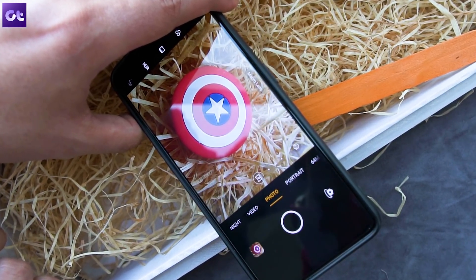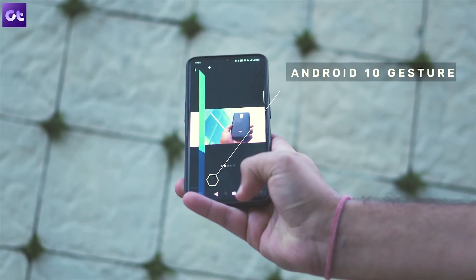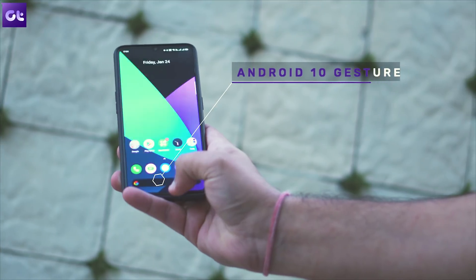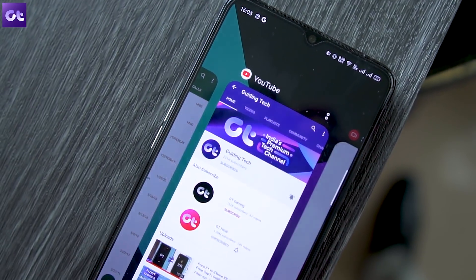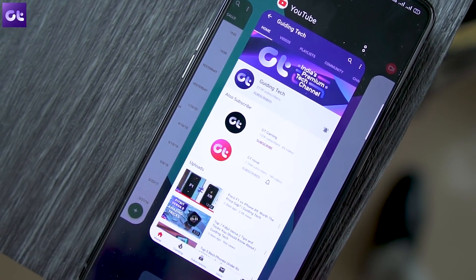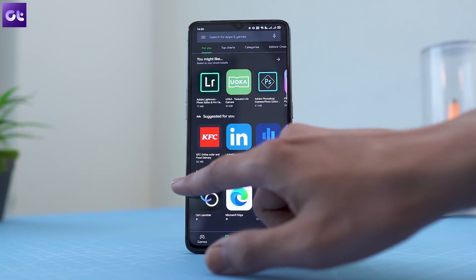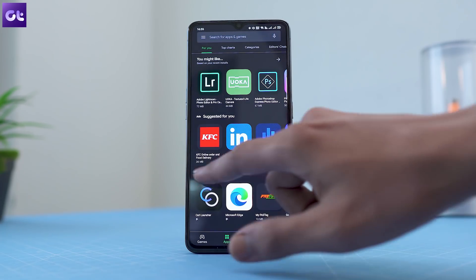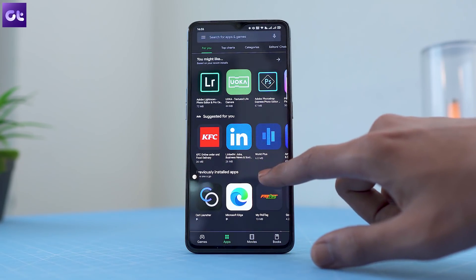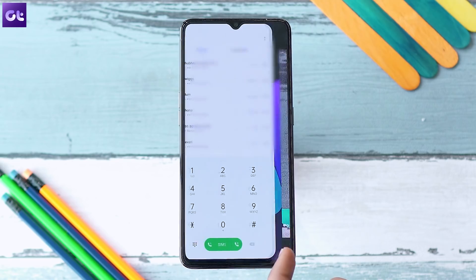Realme UI brings stock Android 10 navigation gestures. Gestures were present in previous iterations, but now you get the same experience as stock Android. Realme has also struck a balance by giving the option to swipe and hold from either side to switch to the last app, or you can swipe left and right from the bottom bar — just like you would on stock Android.